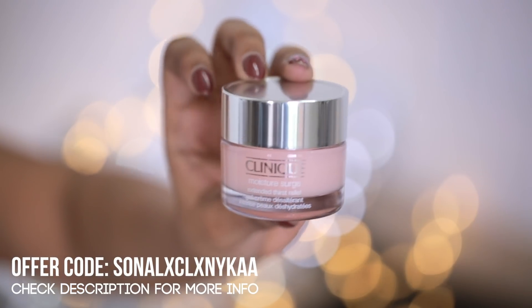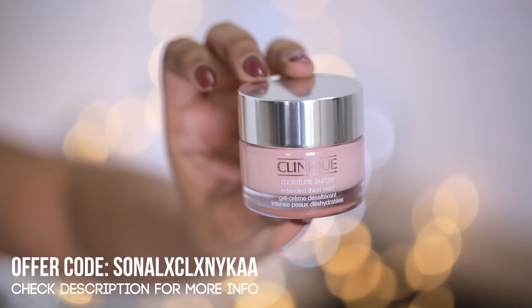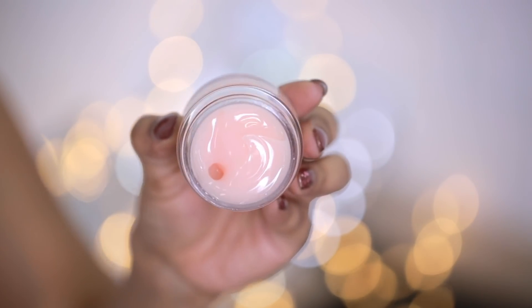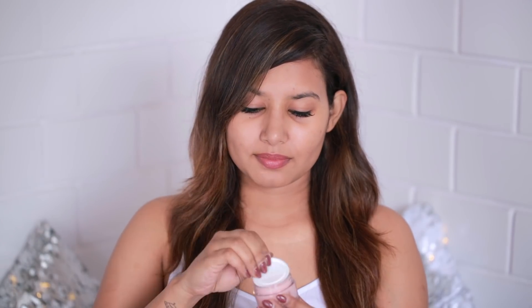Before we start our makeup you need to moisturize your skin. I'll be using Clinique's Moisture Surge Extended Thirst Relief moisturizer. It's really lightweight with a gel cream formula that absorbs into your skin really quickly, provides 24-hour hydration, and makes your skin look really nice, healthy, and plumped up.